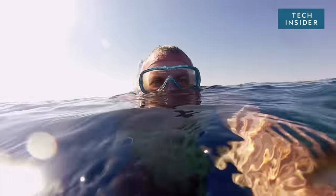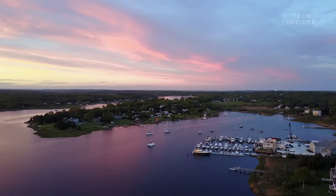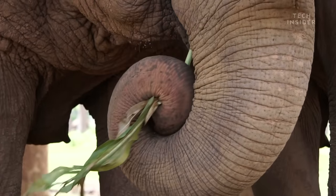What if you could use your nose to snorkel, or uproot a small tree, or smell water from several miles away? Well, elephants wouldn't be that impressed. They do it on the daily, thanks to what's inside their trunk.